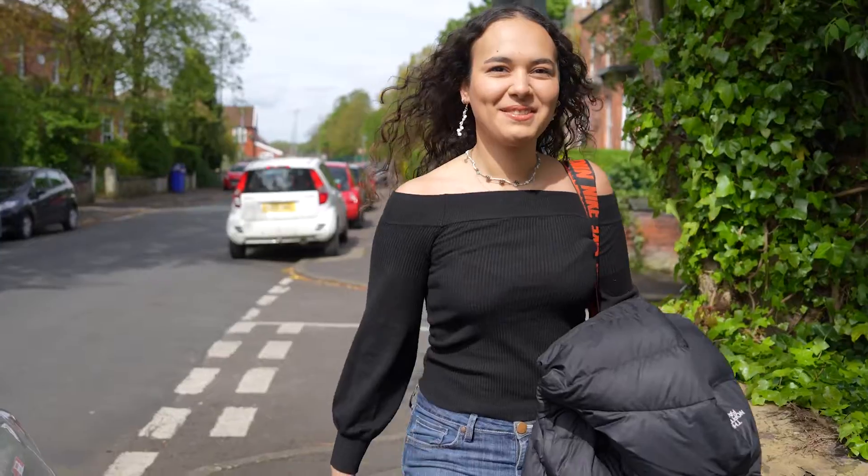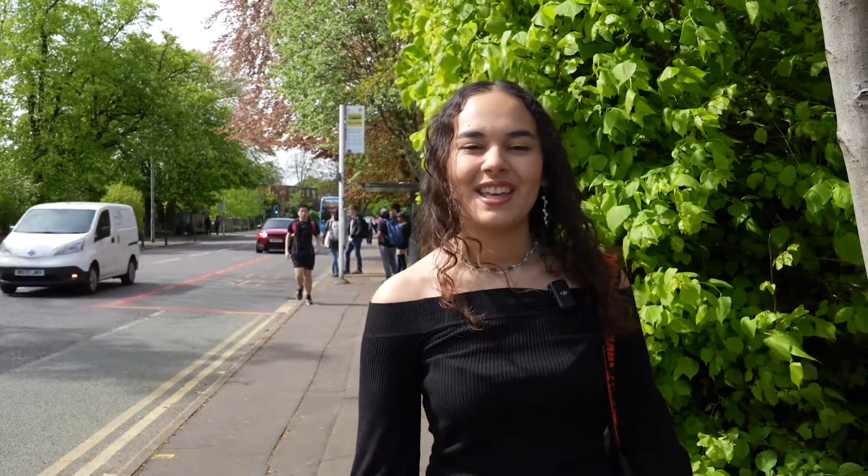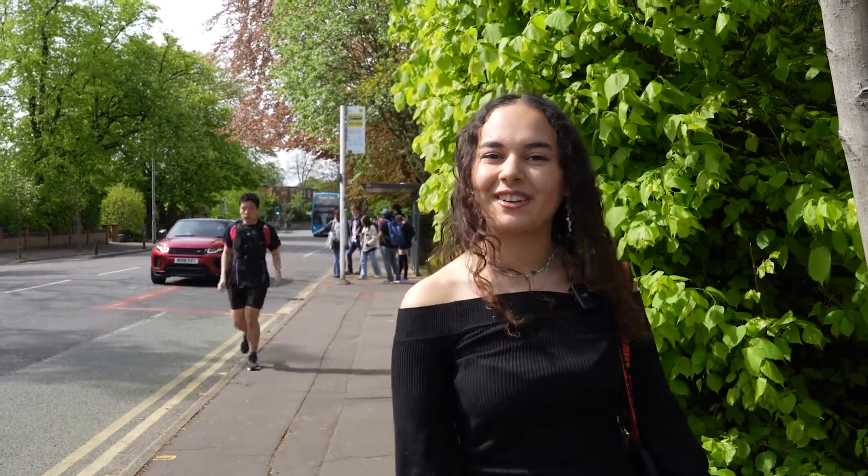So right now I'm at the bus stop because I'm heading into university. Currently I live in Withington which means it's about a 20 minute bus ride, not too bad. The great thing about living in second year is you get to move out of halls and live with some of your friends, which is always really fun. We chose to live in Withington because it's a really great area to stay in.